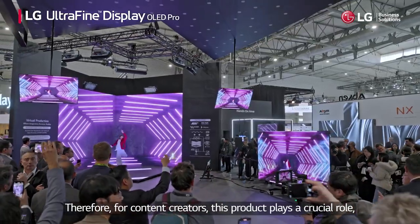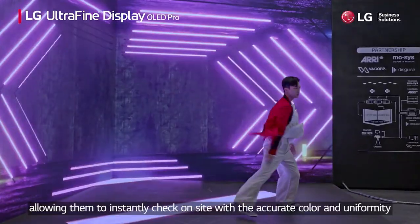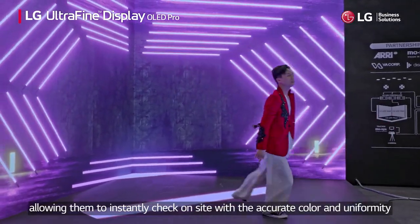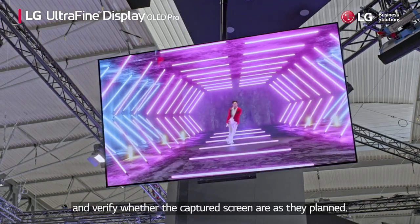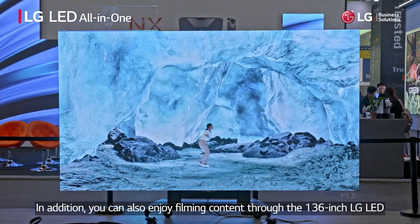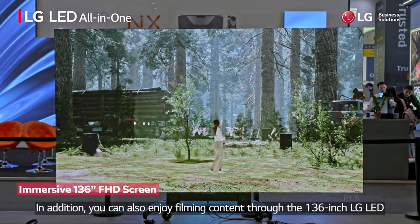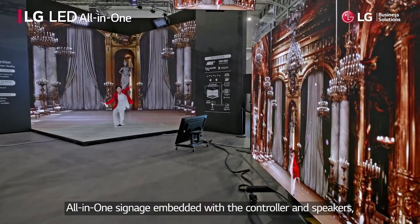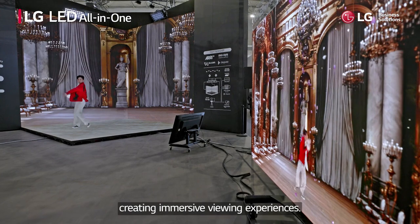Therefore, for content creators, this product plays a crucial role, allowing them to instantly check on site with accurate color and uniformity and verify whether the captured scenes are as they planned. In addition, you can also enjoy filming content through the 136-inch LG LED all-in-one signage, embedded with the controller and speakers, creating immersive viewing experiences.